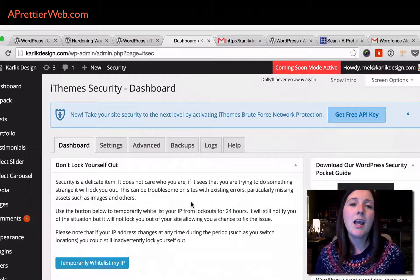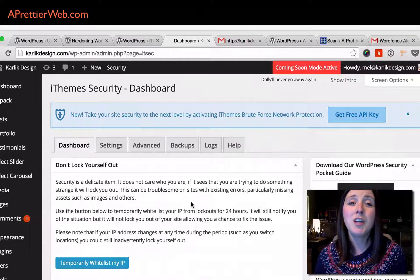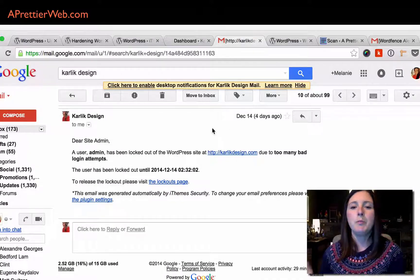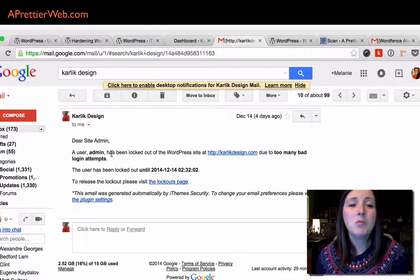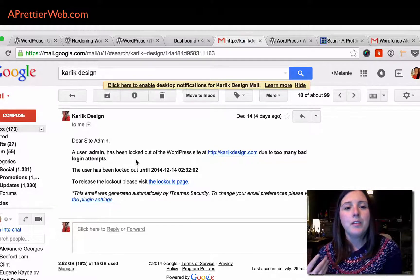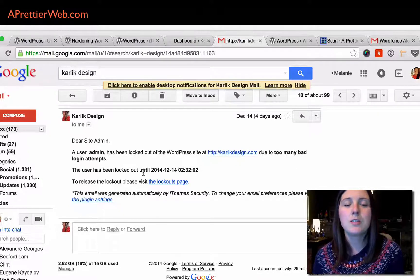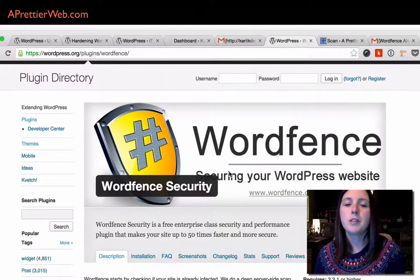iThemes Security also has a scan of your website — if any files have been touched, it will tell you right away and send you an email. Here's one email I got from them just four days ago saying someone has been locked out because they had too many bad login attempts. It shows you how often this happens — someone trying to get into your site — and it says they've tried to log in this many times and now the IP has been blocked. It's cool to know that's working.